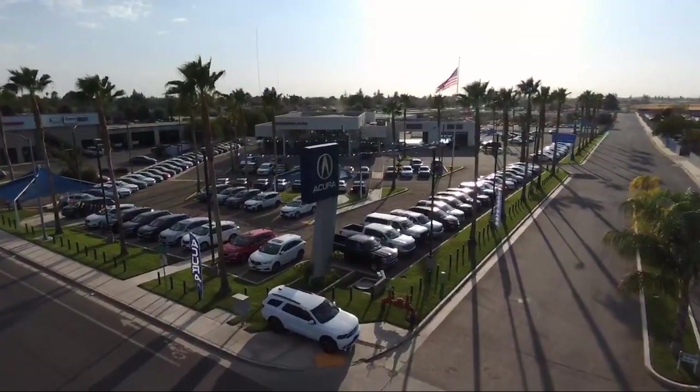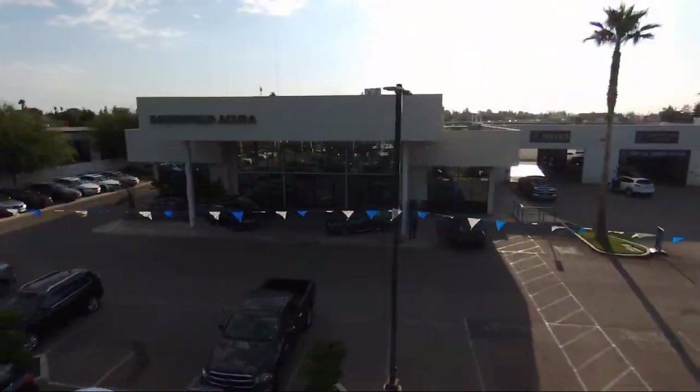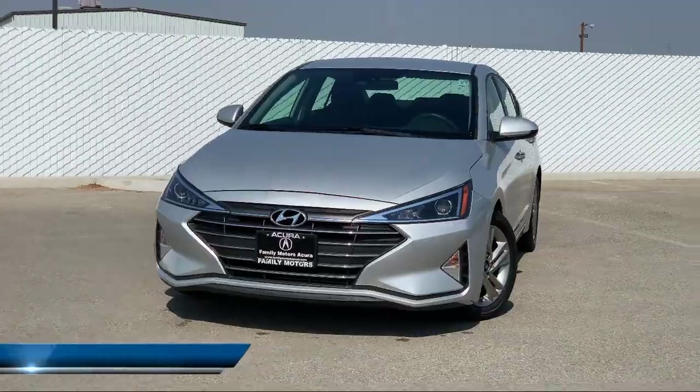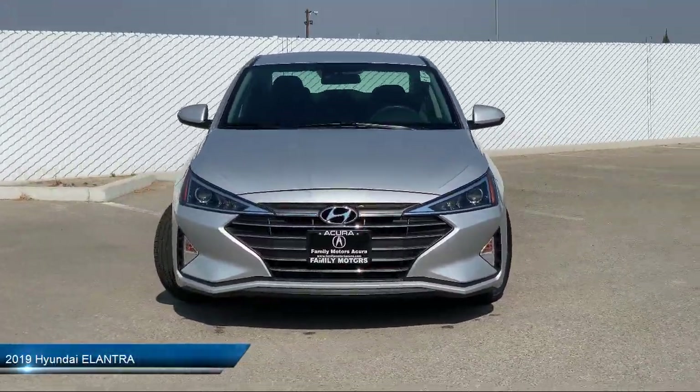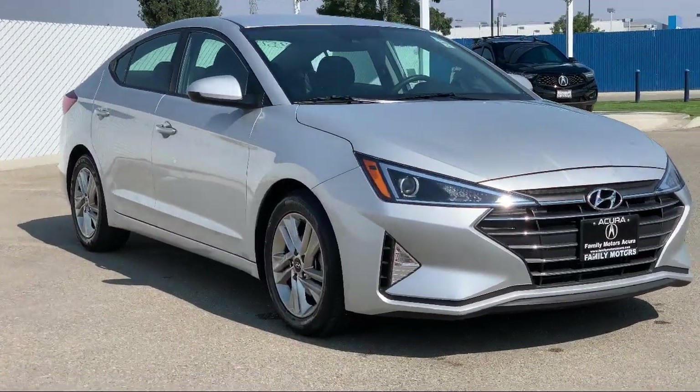Welcome to Family Motors Acura, and here's a look at another one of our great vehicles from our inventory. It comes equipped with cross-traffic alert, steering wheel controls, tire pressure monitoring system, lane keep assist, and blind spot monitor.